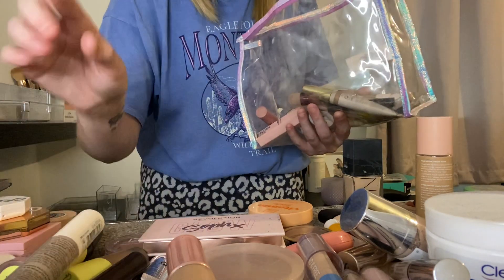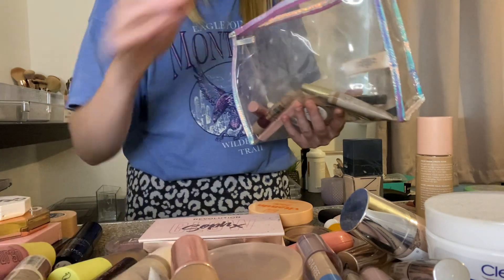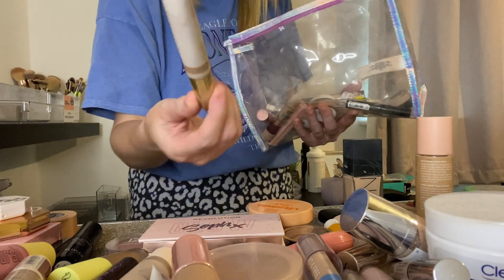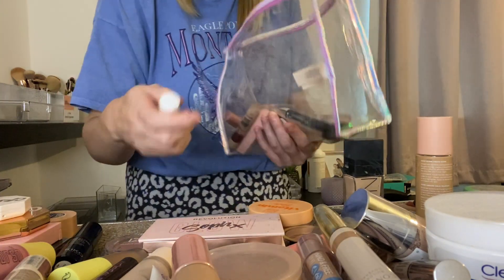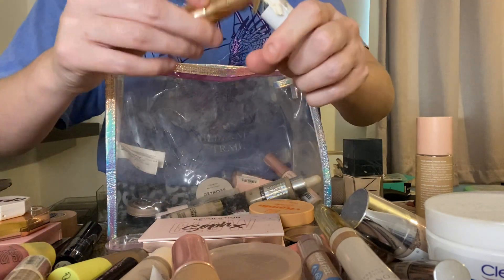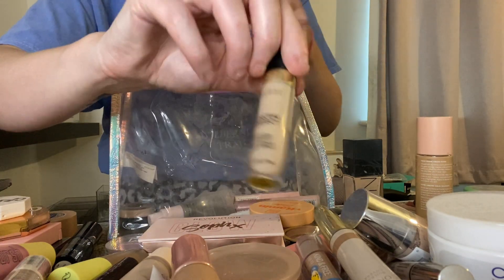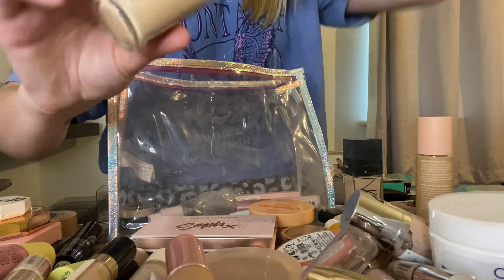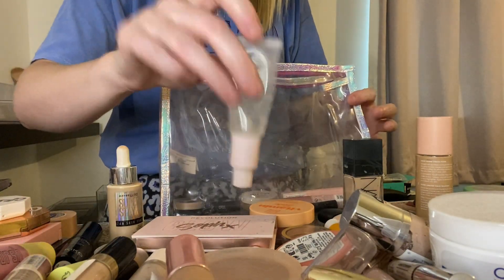Milani Conceal and Perfect Concealer. The Maybelline Skin Tint. Perfecting Primer by the Beauty Crop. Fair Beauty. These are bits I'm keeping and sorting through as I go.